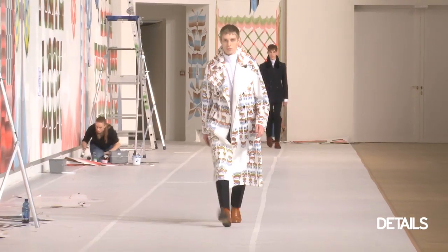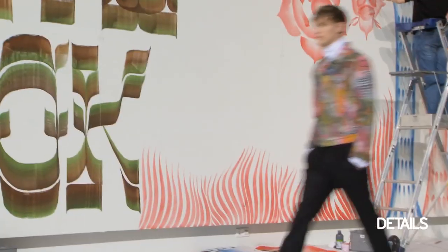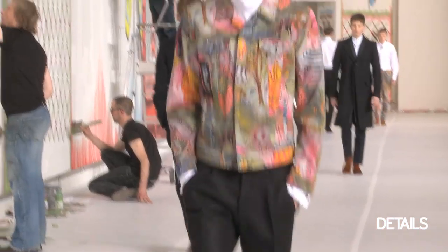Hi, it's Matthew Martin at Details. Dries Van Noten was all about a mixture of psychedelic prints and a strong, bold, almost military-looking silhouette.